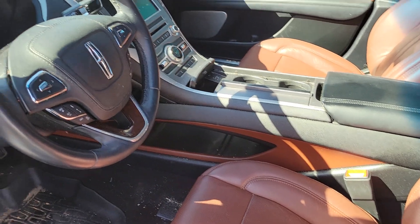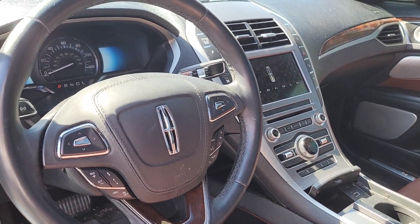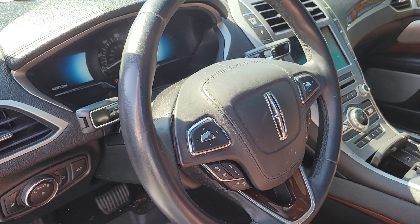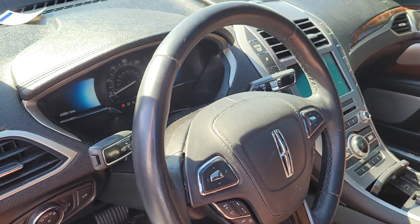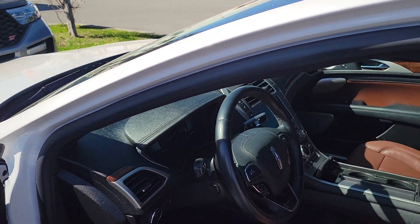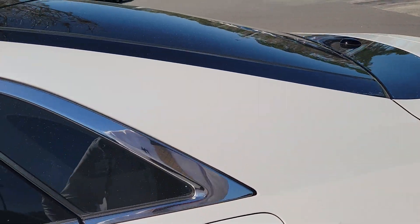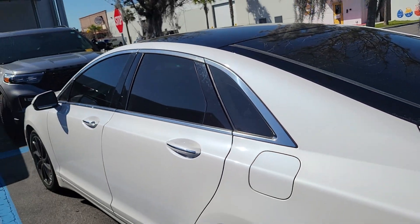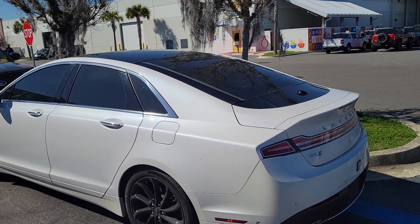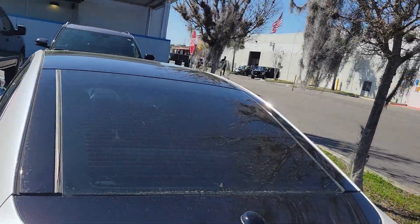It's a nice interior — a little more brown than it may show on video — but this is the nicer package with adaptive cruise and an upgraded sound system. Apologies, it may be a little dirty since it just came in, but we do a full detail and we'd be happy to get you all the info and records on the car.